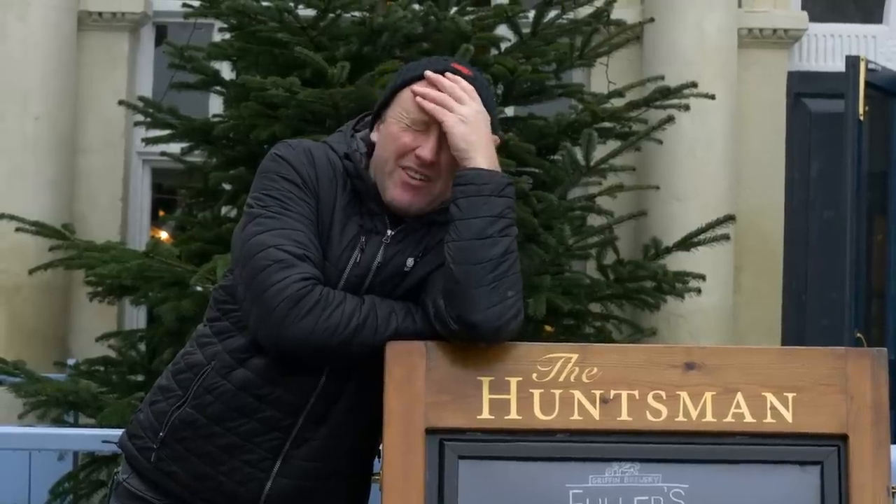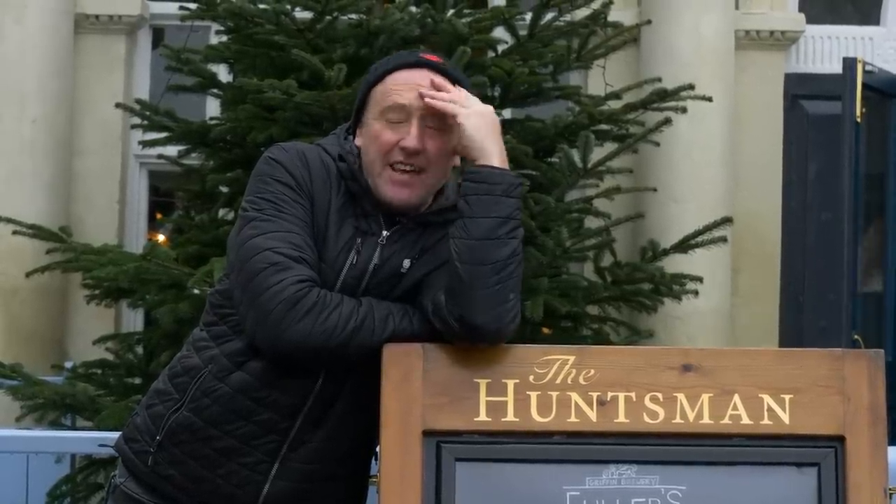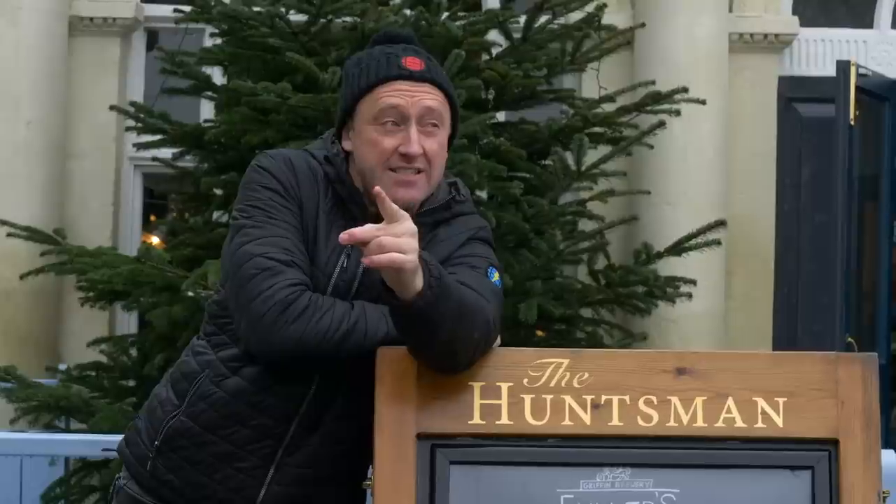Frame only — there's not really that many on the market. It's got to be the Specialized S-Works Levo, one of the few frame-only kits available.